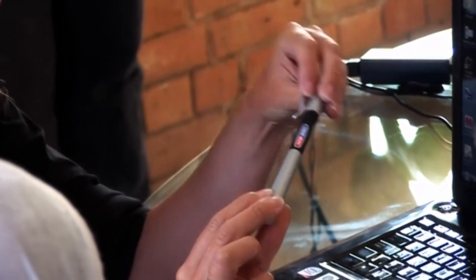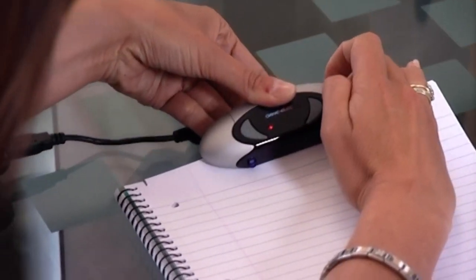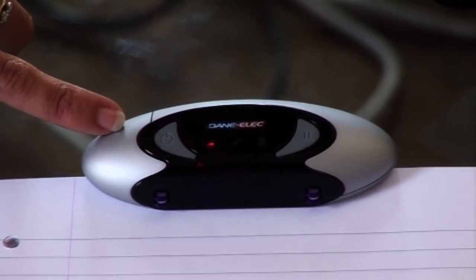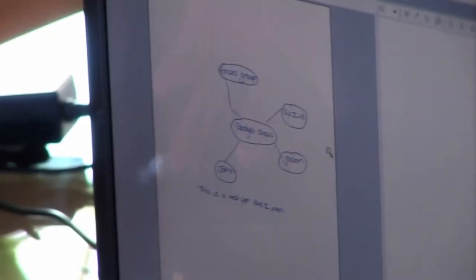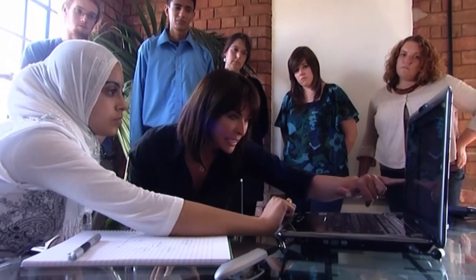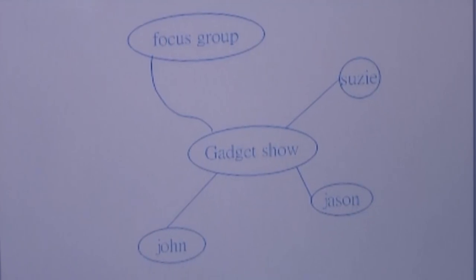Susie has the Z-Pen, which converts handwritten graphics or text into digital text. A small receiver clips onto any paper; as you write, infrared copies exactly what's written and stores it in the receiver's 1GB flash memory. Plugging into a computer, it displays exactly what was written, then converts it to digital text. The Focus Group wrote 'Focus Group, Gadget Show, John, Jason, Susie — this is a test for the Z-Pen,' and the conversion worked successfully.